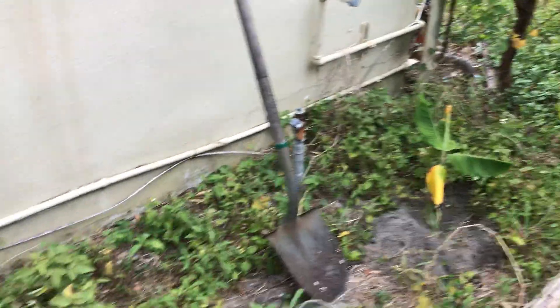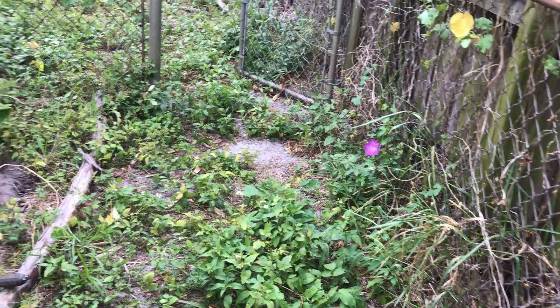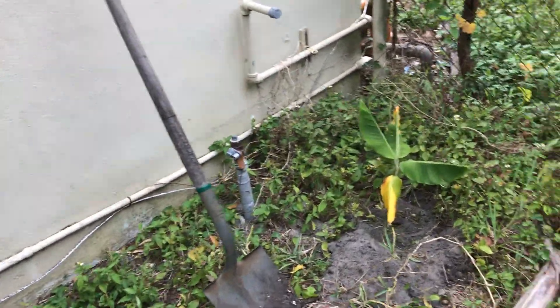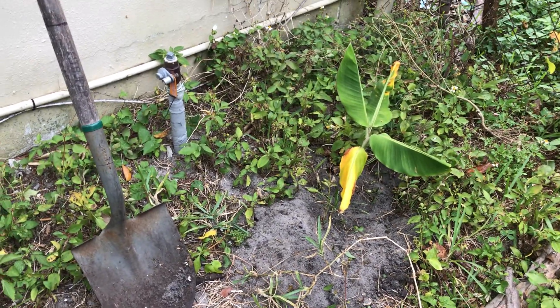On this side of the house, we're gonna start. This is the AC, and that's that little area, this little walkway. We need to make a little buffer, so we're gonna put one here. We put some compost and stuff like that in there.